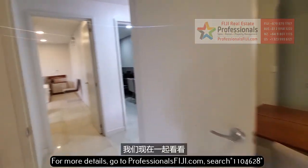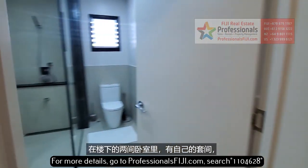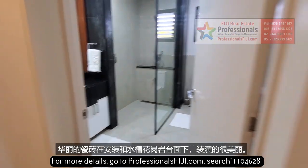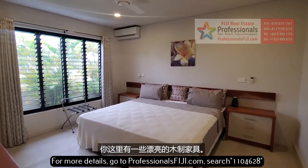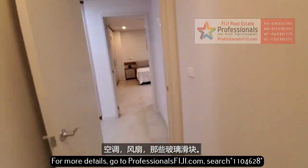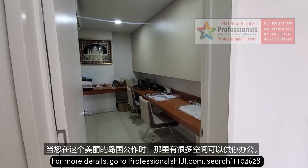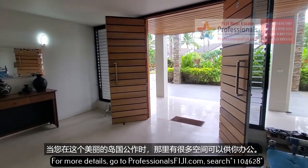We're taking a look at the two downstairs bedrooms with their own en suites. There's gorgeous tile work, beautiful under-mounted sink, granite countertops, beautiful wood furnishings, air conditioner fan, and those glass sliders there. And here we go with your home office — lots of room to actually get some work done when you're not enjoying yourself in this beautiful island country.